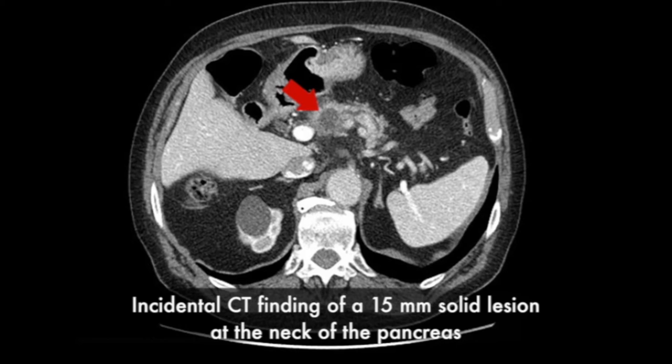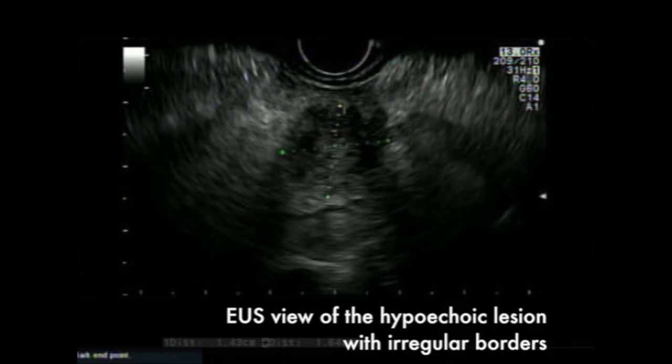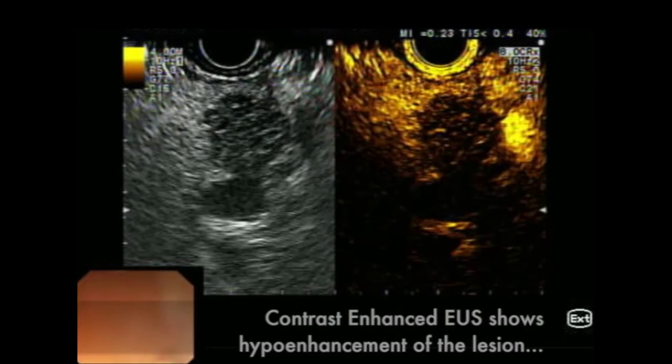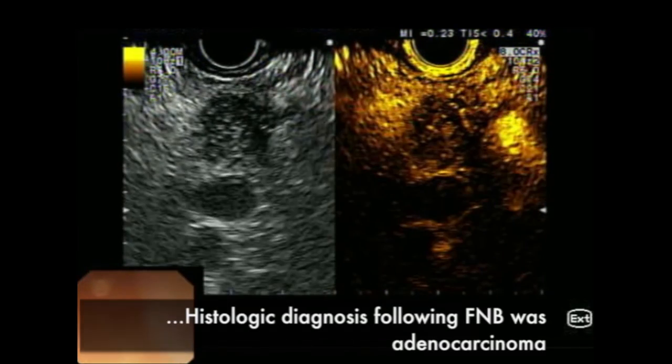CT scans showed a hypodense mass at the neck of the pancreas, 15mm in diameter. At the ultrasound examination, the mass appeared as a hypoechoic lesion with irregular borders and no relation with vessels. Following intravenous injection of SonoVue contrast media, the lesion showed homogeneous hypo-enhancement. Ultrasound fine needle biopsy was performed using a 20-gauge fenestrated needle and the lesion was diagnosed as an adenocarcinoma.